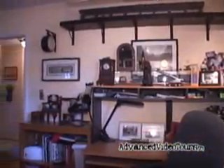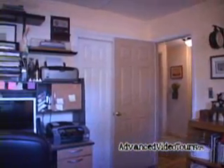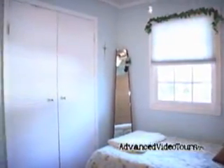The second bedroom is currently being used as an office and measures 10 by 11. The third bedroom measures 8 by 8 and a half. This concludes our showing of the first floor.